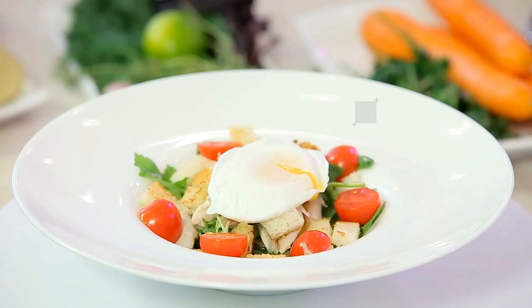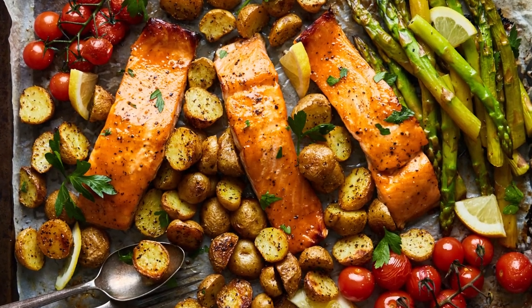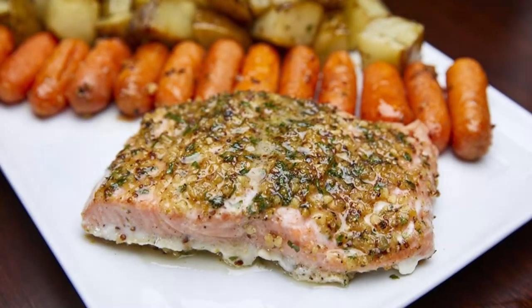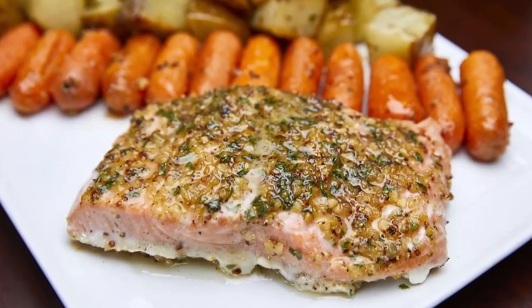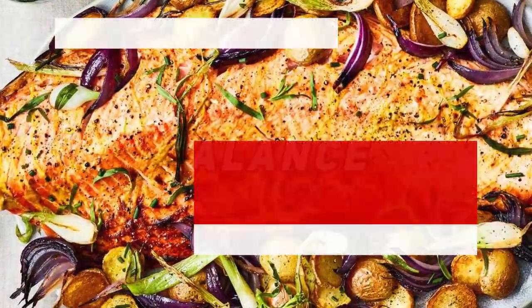The salmon is infused with zesty lemon and aromatic garlic, creating a delightful tangy essence that complements the tender fish perfectly. Meanwhile, the roasted vegetables — ranging from crisp bell peppers to tender asparagus and hearty potatoes — offer a satisfying balance of textures and nutrients.